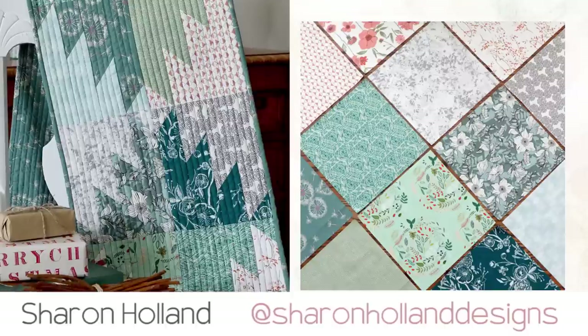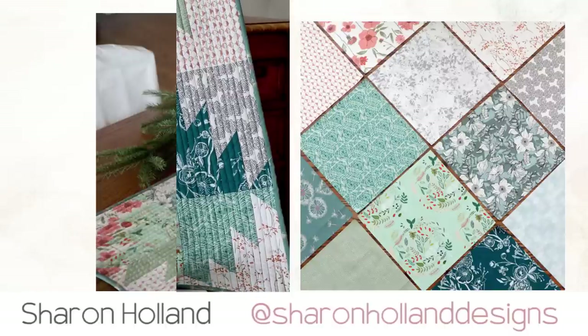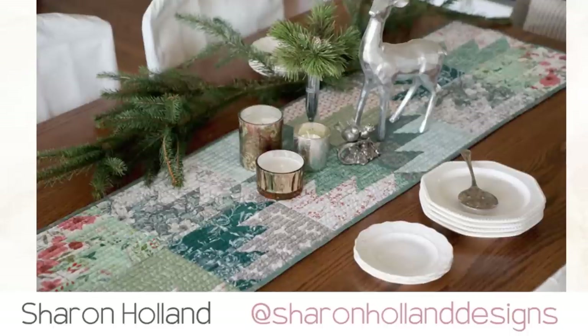Sharon from Sharon Holland Designs made the Aztec block and used a variety of spruce, mint, teal, and wintery white hues. She turned her blocks into a table runner perfect enough to be front and center on her table this holiday season.